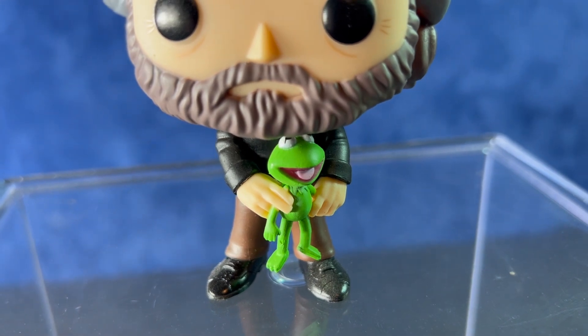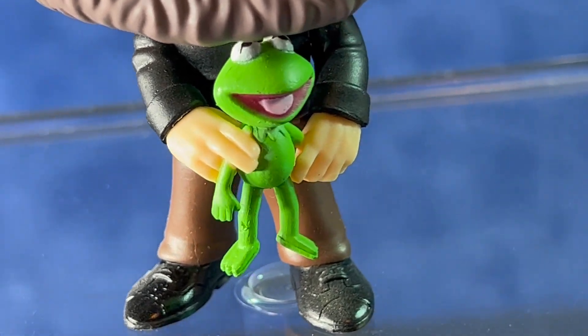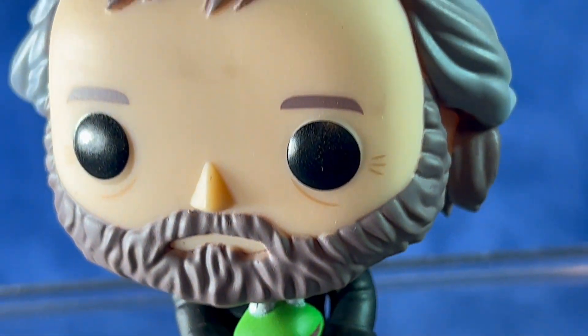This one has Jim Henson with the Kermit the Frog Muppet. He's wearing brown pants, black shoes, and a black turtleneck. Pretty good likeness in Funko Pop form of Jim Henson.